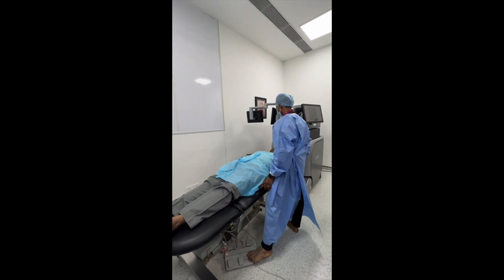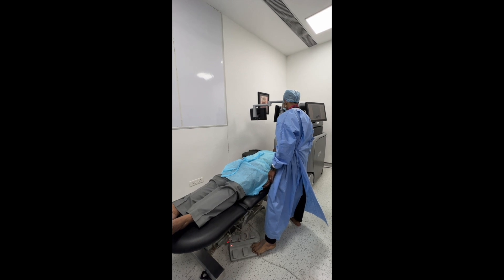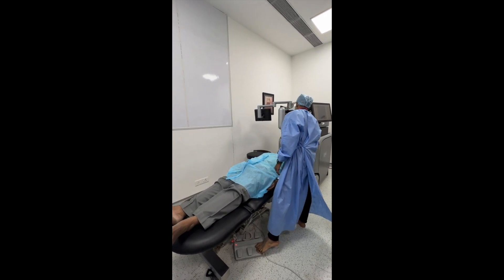Now we will move on to the second part of the surgery — the main part where the lens is actually removed and replaced with an artificial lens.